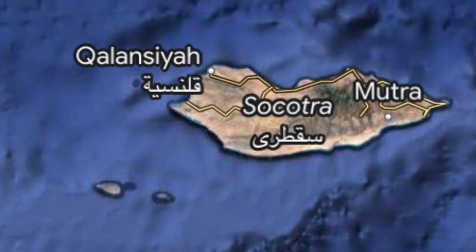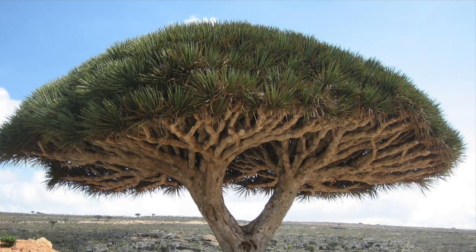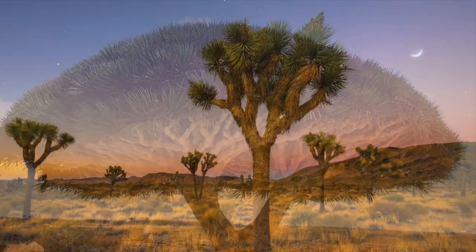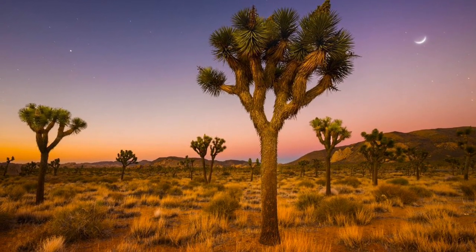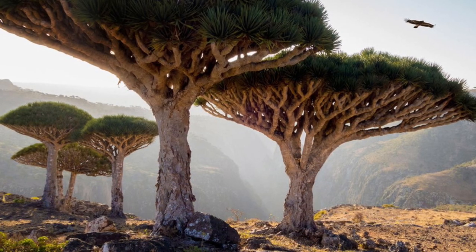Socotra is the largest island of the archipelago and of course hosts the most biodiversity. Many will travel halfway around the world to see Socotra Island's Blood Dragon trees. Much like the Joshua trees, they create an alien aura and seem to defy all that it means to be a tree.